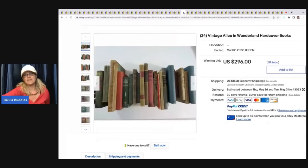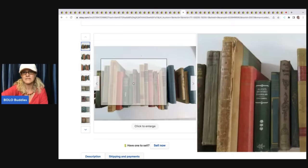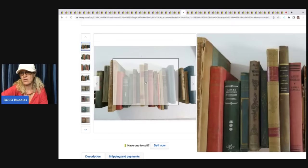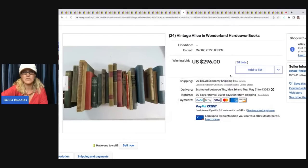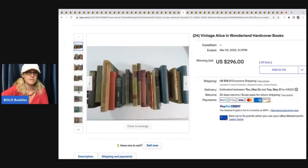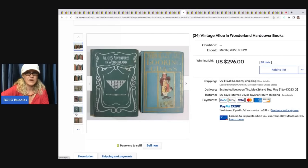The next item is these vintage Alice in Wonderland hardcover books. These ended up selling for $296 plus shipping — very, very cool. It looks like they're just all Alice in Wonderland, just a collection of old books. The eBay store is Estate Finder. Very, very neat.